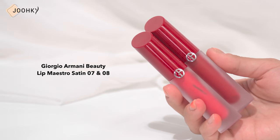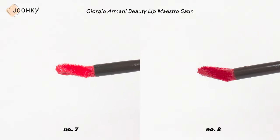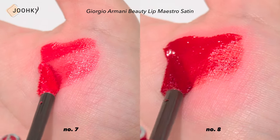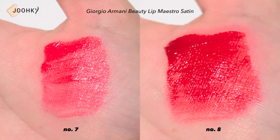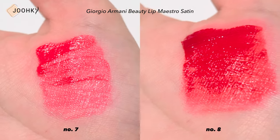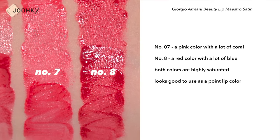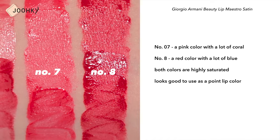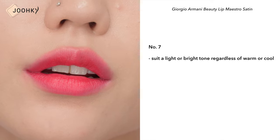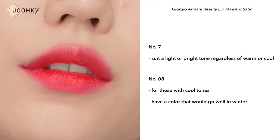Giorgio Armani Beauty Lip Maestro Satin No.7 and No.8. Unlike other tints, these have a triangular applicator, which was a bit unusual. Being a moist tint, it didn't feel as though it envelops the lip with a water barrier. No.7 was a pink color with a lot of coral, while No.8 was like a red color with a lot of blue. Both colors are highly saturated, so they look good used as a point lip color. Personally, I think No.7 would suit a light or bright tone regardless of warm or cool, and I recommend No.8 for those with cool tones, though it seemed to also go well in winter.